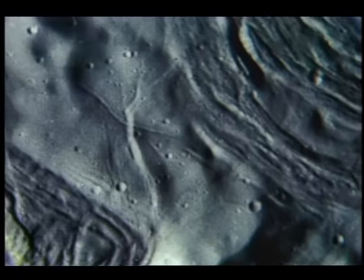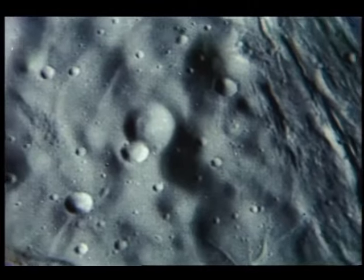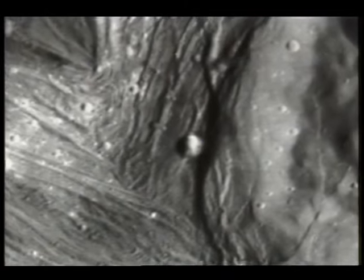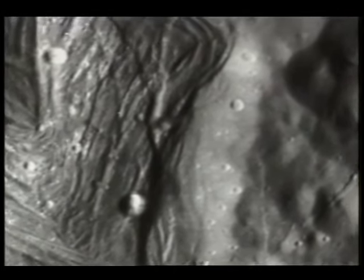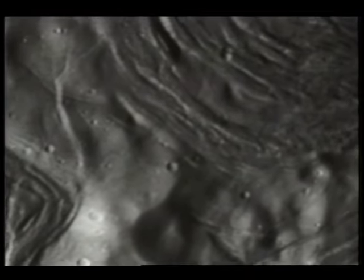Miranda is a blend of all the exotic surface topographies found in our solar system wrapped into one, according to Voyager project scientist Dr. Edward Stone. "What was surprising was the extent and the diversity of the geologic processes which were evident on the surface. Where it's much too cold to melt anything, yet somehow that surface has moved, has been reshaped by an internal heat source of unknown magnitude."